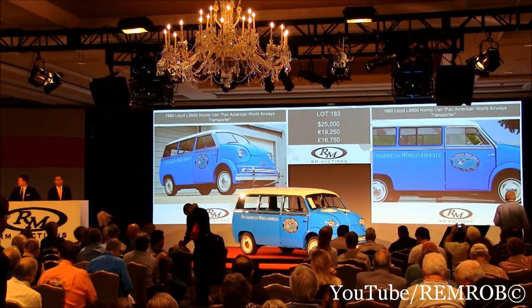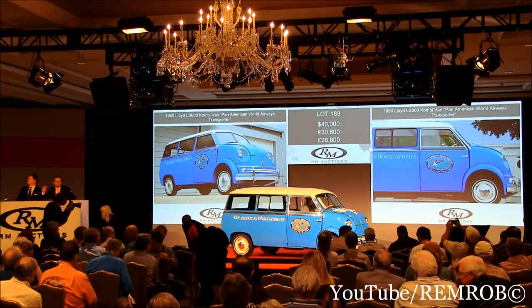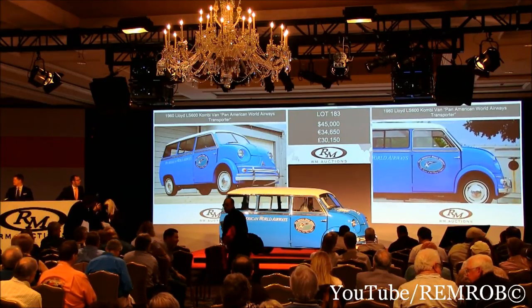$35,000 now. $35,000 — thank you. $37,500. $40,000. $45,000.